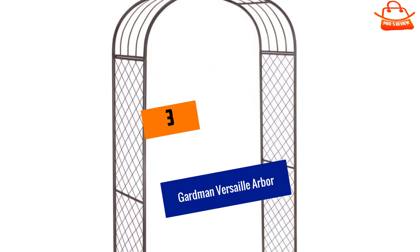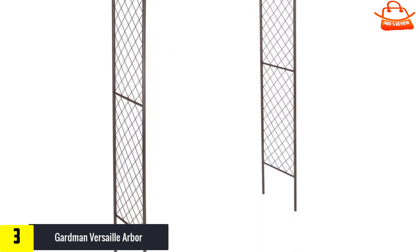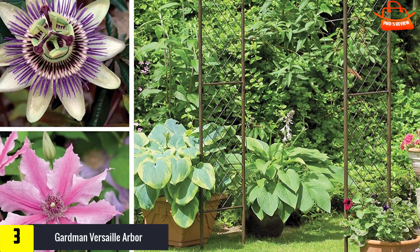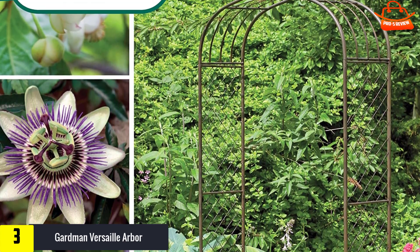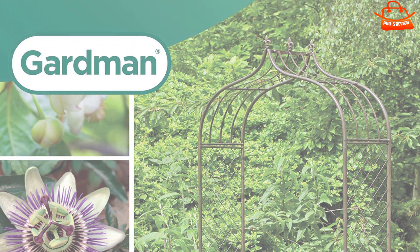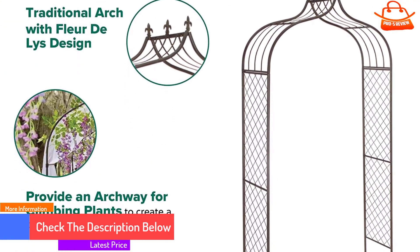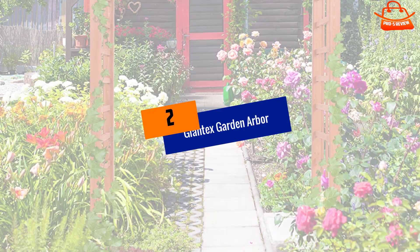At number three, we have the Gardman Versailles Arbor. This garden arbor is a beautiful, inviting walkway with an elegant Versailles arch design. The arch is topped with a fleur-de-lis accent that gives it an enticing effect. The arbor is designed to take on plant vines and climbers, allowing them the perfect environment to grow. You can weave the vines in and out of the structure so they stick to it. The metal legs are strong and stake easily into the ground, and the frame is made from weather resistant tubular steel.